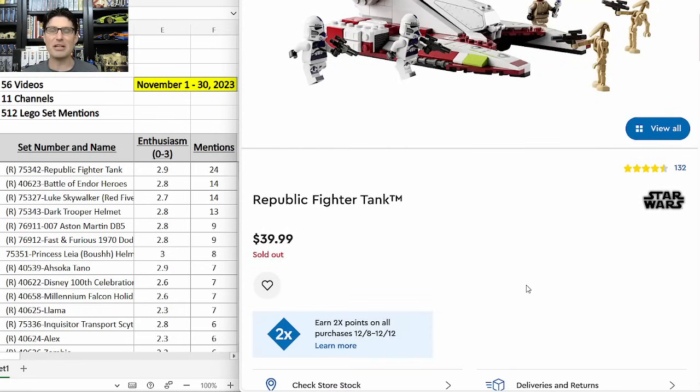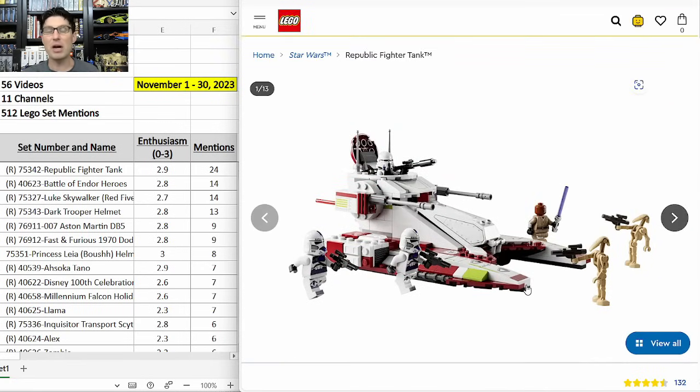Unfortunately it is already sold out on lego.com, but I have seen them still available in my local Targets and on target.com. If you'd like to pick some up, you've got maybe a couple or few more weeks.